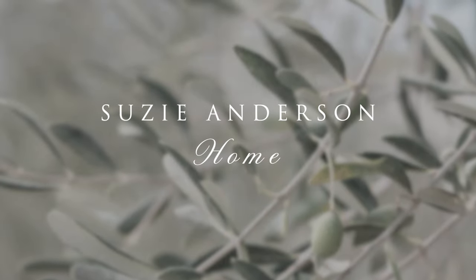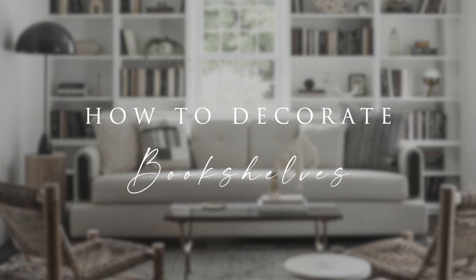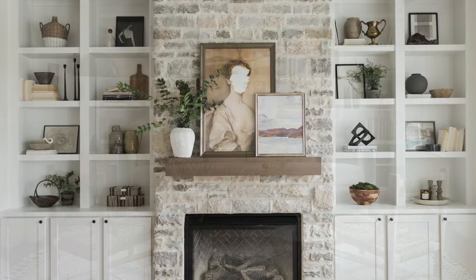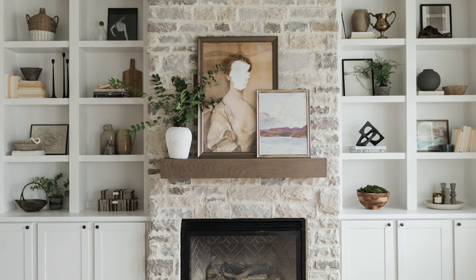Welcome back to our Susie Anderson Home Styling Series. This week we're going to share some of our favourite ideas for decorating your bookcase. Bookcases provide the opportunity to showcase the inner workings of your personality.